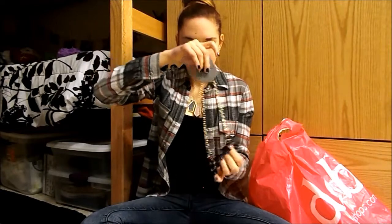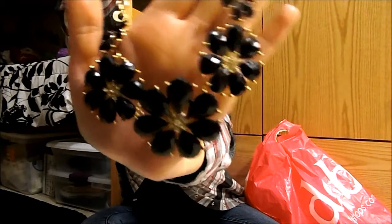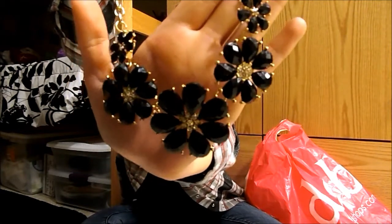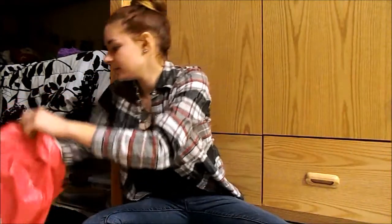Lastly from Deb I got this necklace — I'm so excited about it, it's super cute. It's a black floral necklace and since it's a neutral color it'll go with pretty much anything. That's all I got from Deb.